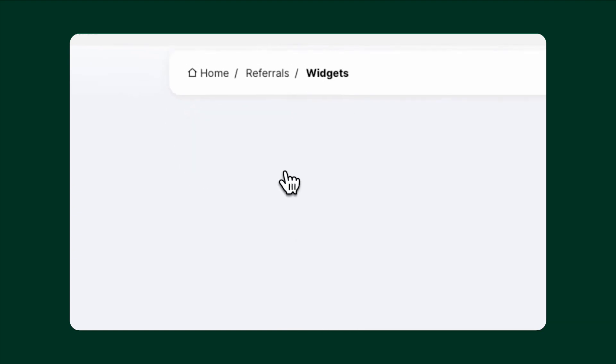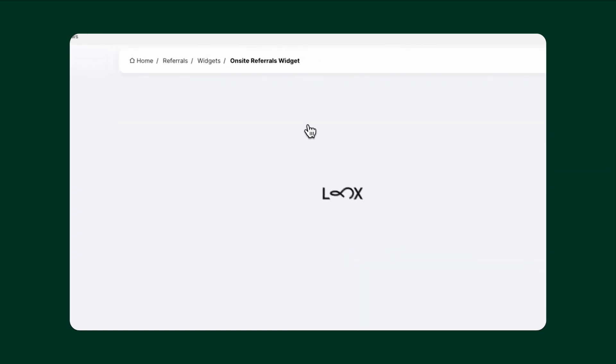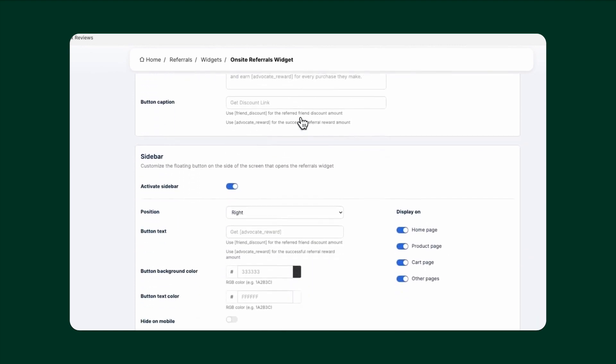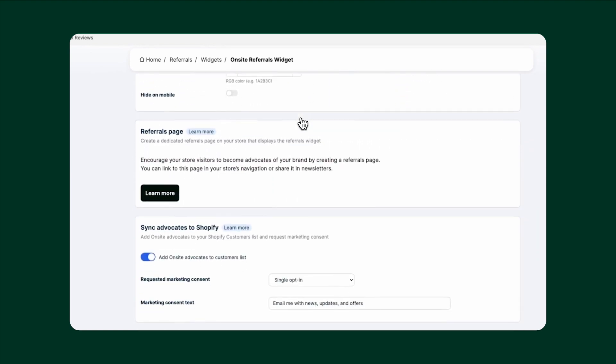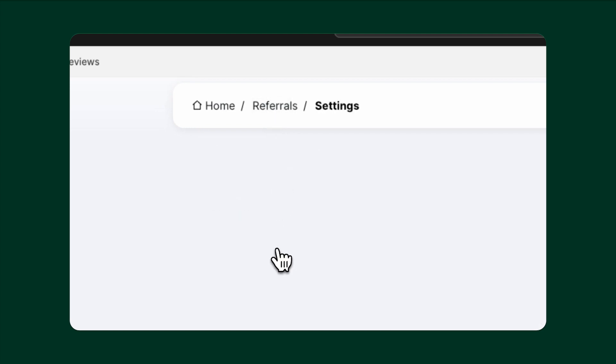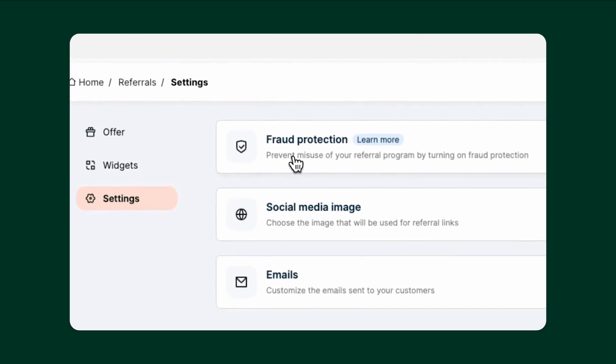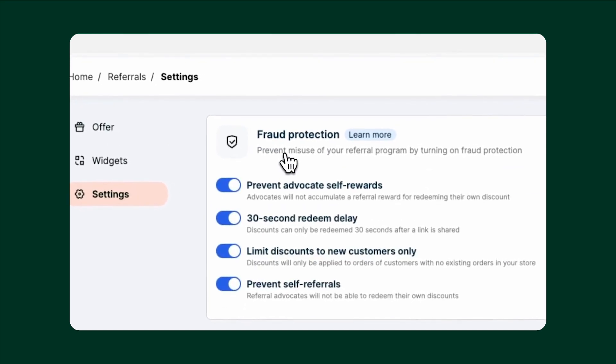Visit the Widgets and Settings tab to activate and customize every element of how referrals will be displayed, whether that's on your store or an email sent to your customers. There's total flexibility here, from content to colors and appearance. Looks Referrals also offers different methods of fraud protection to prevent the misuse of your referral program. If you need any help setting up Looks Referrals, check out our Help Center or reach out to our support team — they're available 24/7. Thanks for watching.